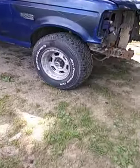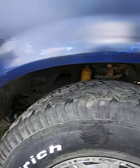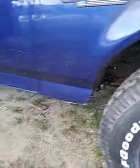What about these wheels man? There's some shocks back there.